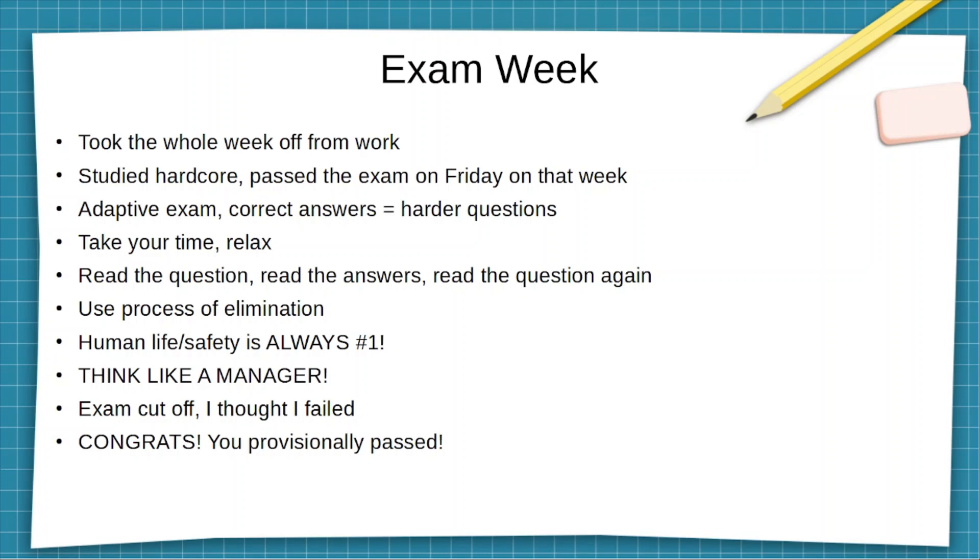I took short breaks just to catch a breather on questions I didn't really know, or when I got exhausted from doing so many questions at a time. Initially I thought I had failed the exam until I saw the printout — the paper said 'Congratulations, you provisionally passed.' I was very excited because I thought I had failed.